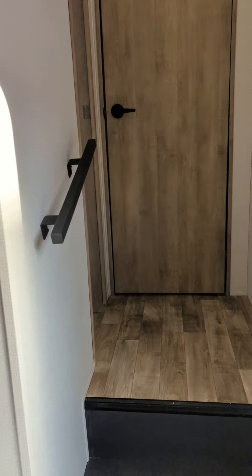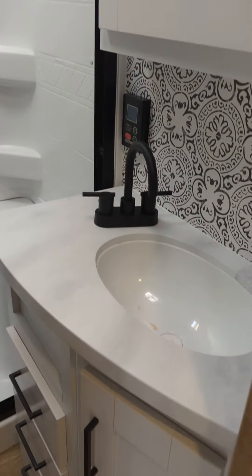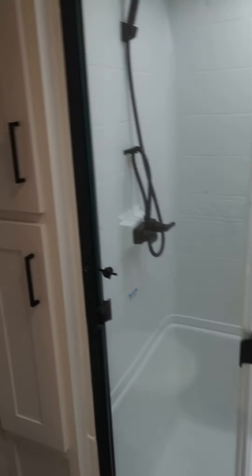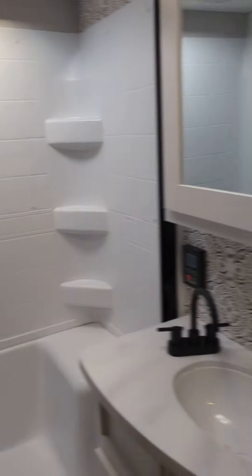We'll head on up — you get a handrail just on your way up the door — up to the bathroom and main bedroom here. On-demand hot water unit controls there, vanity, medicine cabinet, a nice shower with seat, more storage on the side, and then of course there's your porcelain toilet going into the bedroom.